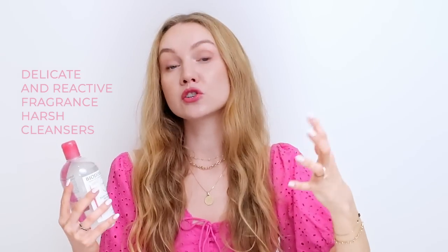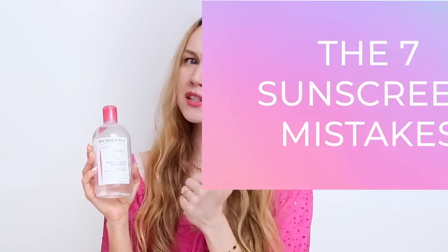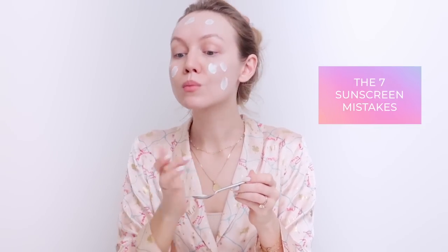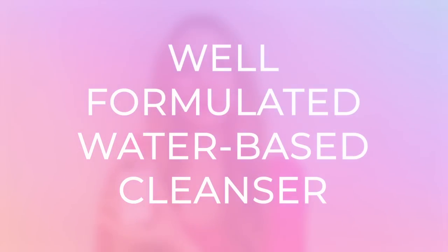If your skin is extremely delicate and reactive and doesn't like fragrance or harsh cleansers, then this is the way to go. This is a really great option to remove makeup, including mascara, as well as sunscreen. It doesn't irritate the eyes, it's totally fragrance-free, and it feels like water. It's a really good option if you don't know where to start with a well-formulated water-based cleanser.